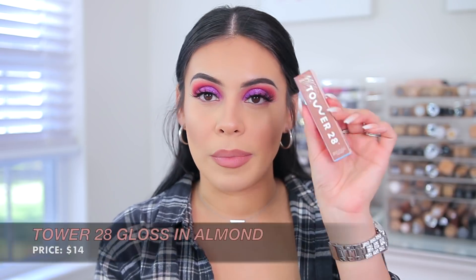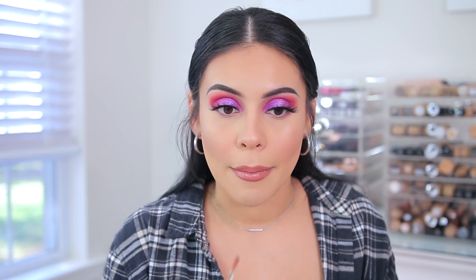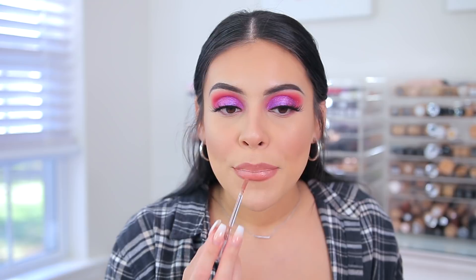I got so many recommendations for the Tower 28 brand. This is their Milky Lip Jelly in the shade Almond, which was another very popular suggestion. I've actually never even heard of this brand before — it's available at Sephora. Oh my god, this is like the perfect everyday lip color. I'm in love. This feels so good. I have no words. This is a perfect everyday lip color right here — we have some winners.